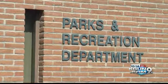Tucson Parks and Recreation is all for the plan too. They think the project's great, and anything to help make the city more beautiful is good to them.